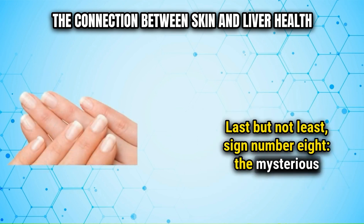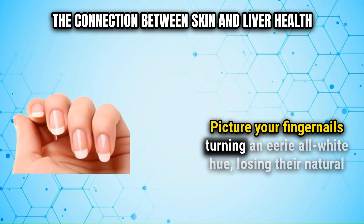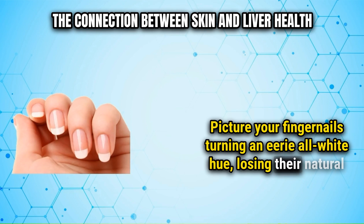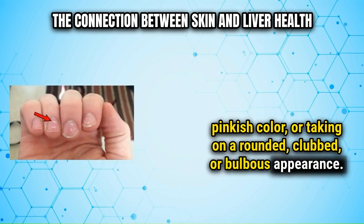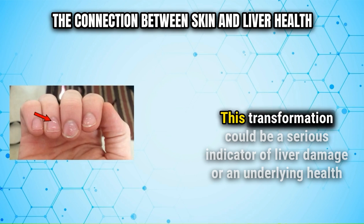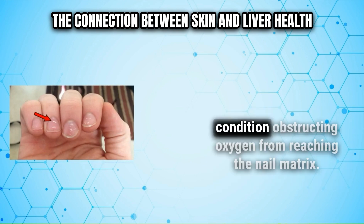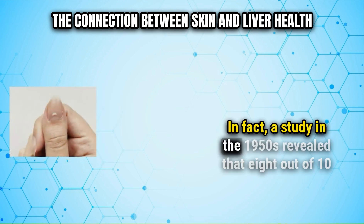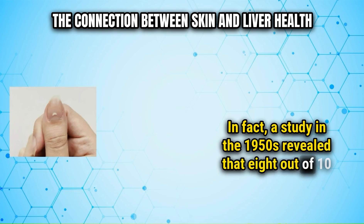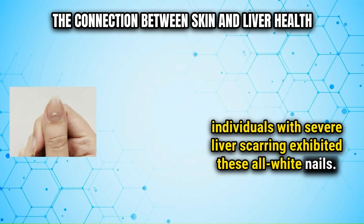Sign number eight is the mysterious transformation of your nails. Picture your fingernails turning an eerie all-white hue, losing their natural pinkish color, or taking on a rounded, clubbed, or bulbous appearance. This transformation could be a serious indicator of liver damage or an underlying health condition obstructing oxygen from reaching the nail matrix. In fact, a study in the 1950s revealed that eight out of ten individuals with severe liver scarring exhibited these all-white nails.